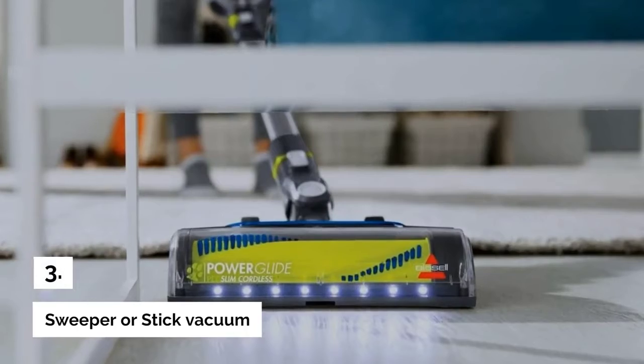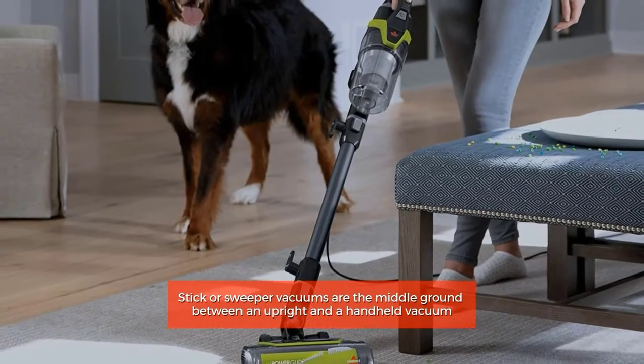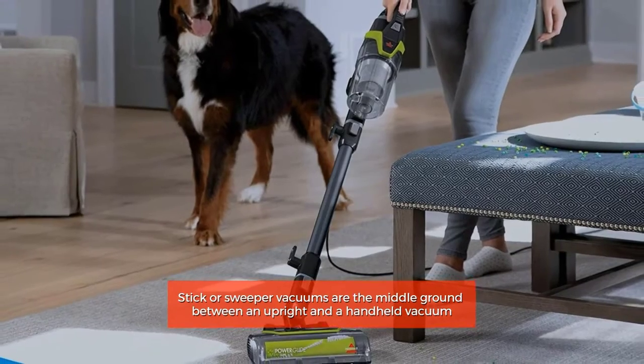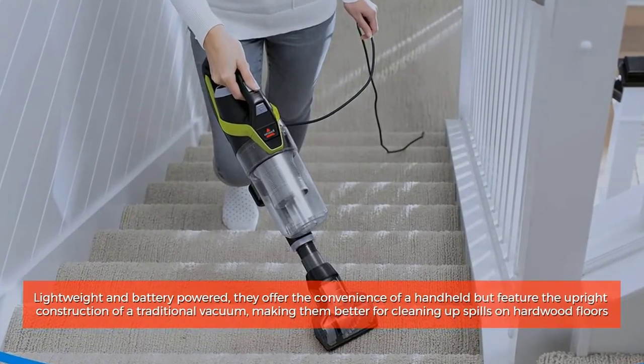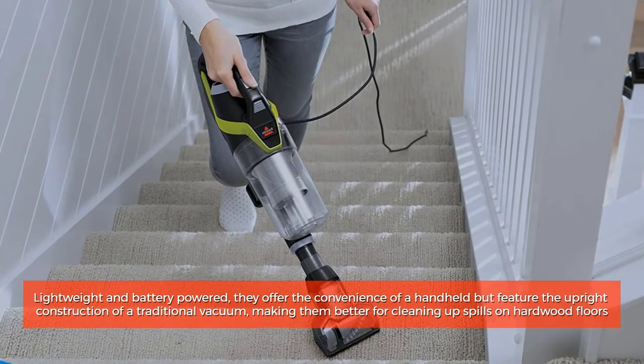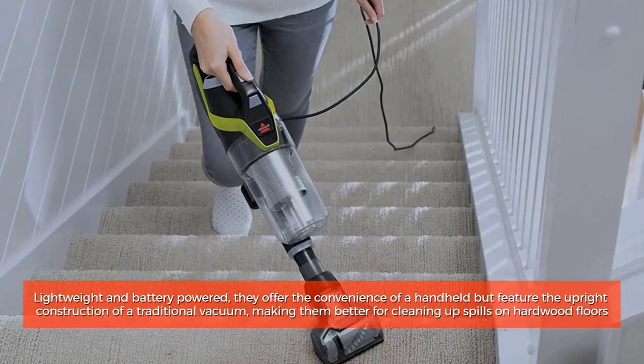Number 3: Sweeper or Stick Vacuum. Stick or sweeper vacuums are the middle ground between an upright and a handheld vacuum. Lightweight and battery-powered, they offer the convenience of a handheld but feature the upright construction of a traditional vacuum, making them better for cleaning up spills on hardwood floors.